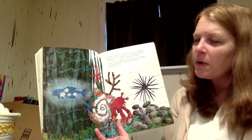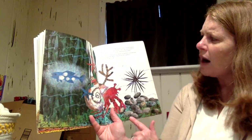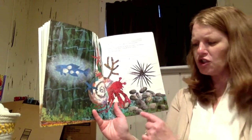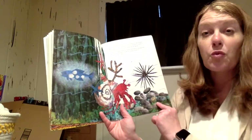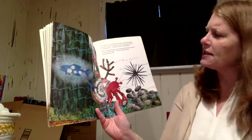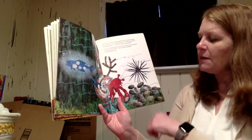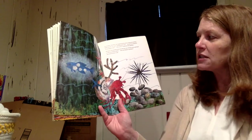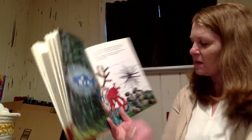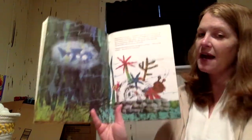In October, hermit crab spotted a pile of smooth pebbles. 'How sturdy you are. Do you mind if I rearrange you?' 'Not at all,' said the pebbles. Hermit crab picked them up one by one with his claw and built a wall all around his shell. 'Now my house is perfect,' said hermit crab. I let my hermit crabs build a wall with sand, not pebbles.